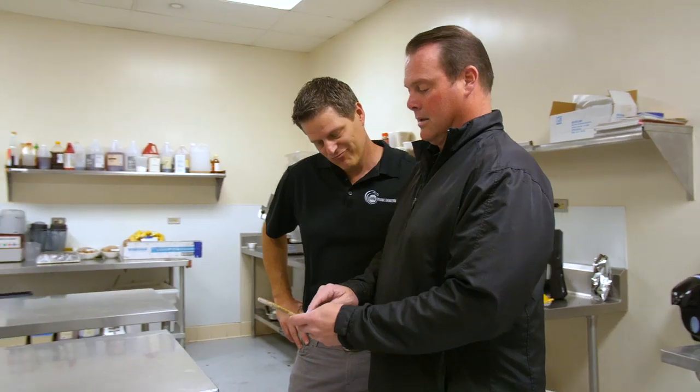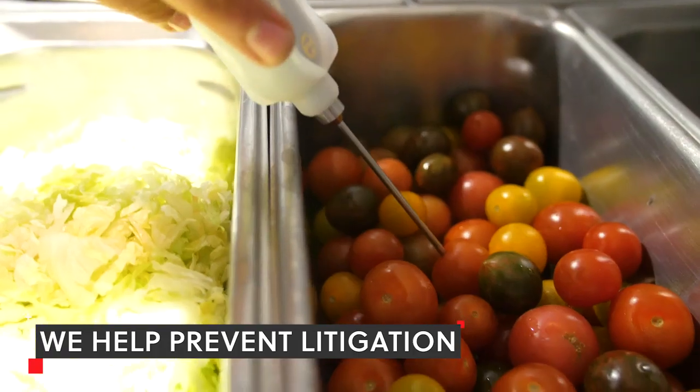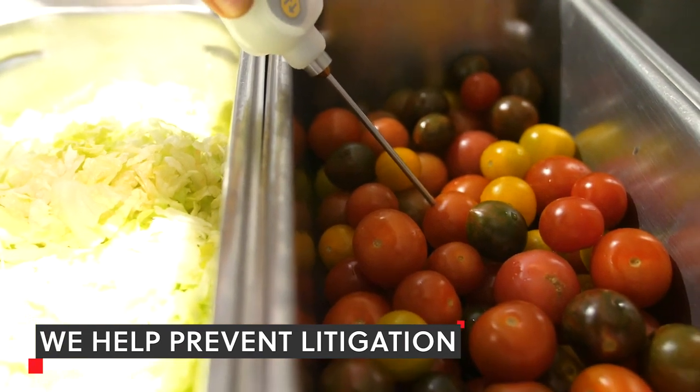And they were able to say, 'Well, I'm sorry, Mr. Customer, but I don't think you got sick from our restaurant, because our temperature showed that we not only properly stored our food, but we prepared it at the proper temperatures as well.'